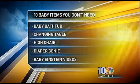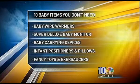Also, a diaper genie, Baby Einstein videos, baby wipe warmers, super deluxe baby monitors, baby carrying devices like those slings and backpacks, and infant positioners.